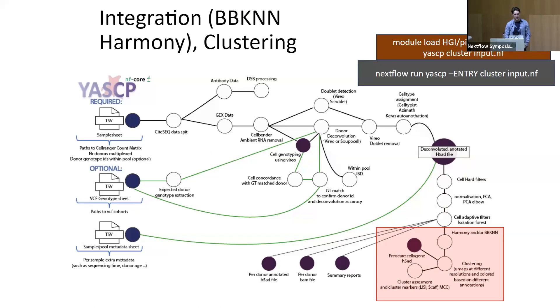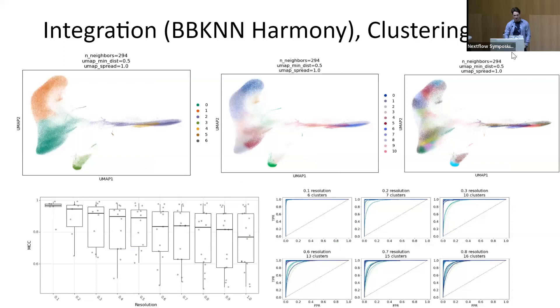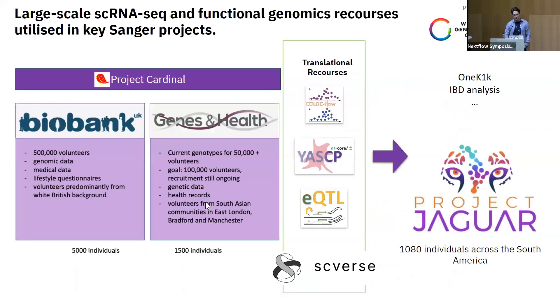The final step is integration. As sequencing accumulates over two years, batch effects emerge, so we integrate and normalize data across batches. This step can also be run independently. The pipeline assesses how well data clusters and integrates. We also reprocessed the large-scale single cell project OneK1K using this pipeline, which produced some interesting results, and the pipeline can be utilized for many other projects.